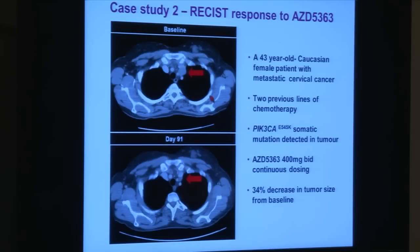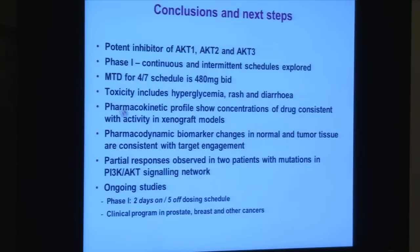Another patient treated at my center at the Royal Marsden Hospital was 43 years old with cervical cancer — a notoriously chemo-resistant cancer. When analyzed, her tumor had a PIK3CA mutation, a mutation in a gene driving the PI3-kinase pathway. She received 400 mg twice daily, and imaging showed a large mediastinal lymph node shrinking. This was proof of concept that not only could we get the drug in — it actually worked in the correct patients.